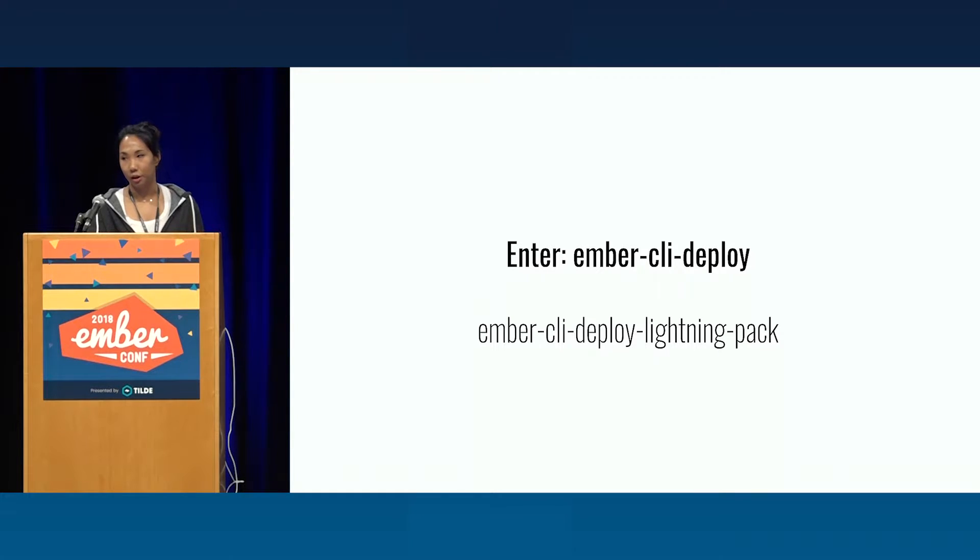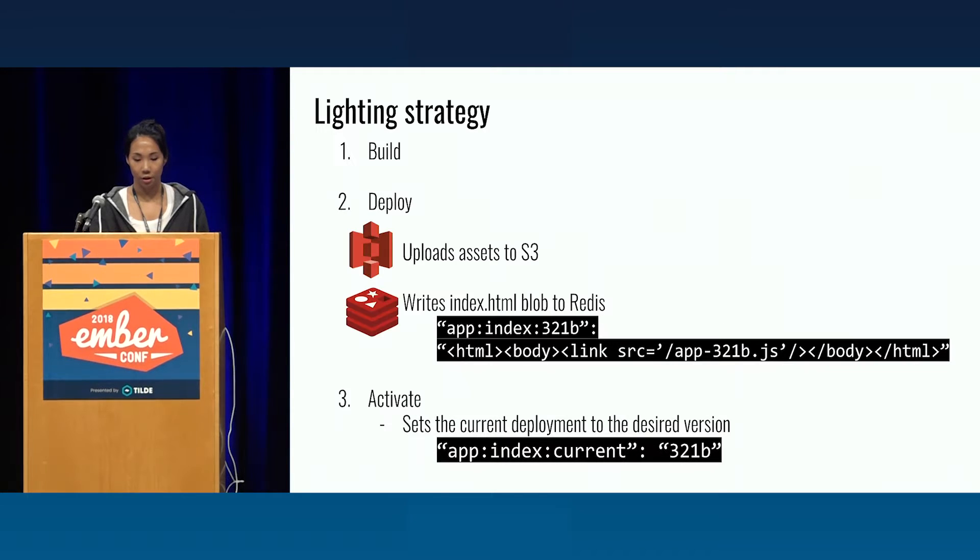We think we can do better. So the team decided to look into Ember CLI Deploy, which is basically an add-on for creating a single interface for deploying your Ember application. In particular, we looked at Ember CLI Deploy Lightning Pack, which is a pack of plugins really unique to specific infrastructure needs. That pack employs the Lightning deployment strategy, which has about three steps. One, it builds your Ember application and those assets. Two, it deploys those assets to two different targets — one to S3, and the other caches your index HTML blob to Redis keyed by the version. Then when you're ready, you can activate that version by just updating the current pointer to the version you want, in this example 321B.